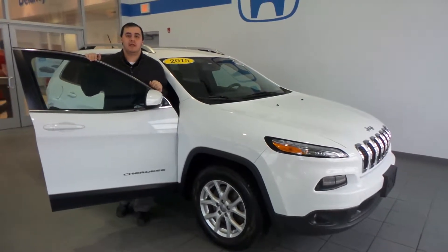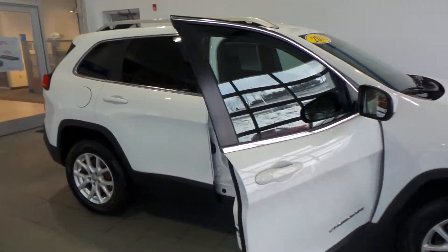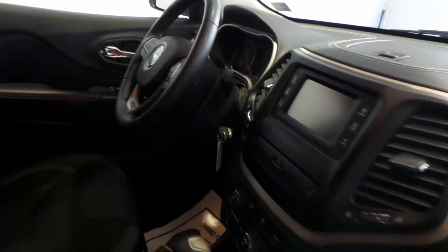Hey guys, Jamie down here at Delaney. Come look at this car — it's a 2015 Jeep Latitude. Take a look inside; it's got a little bit of everything going on.